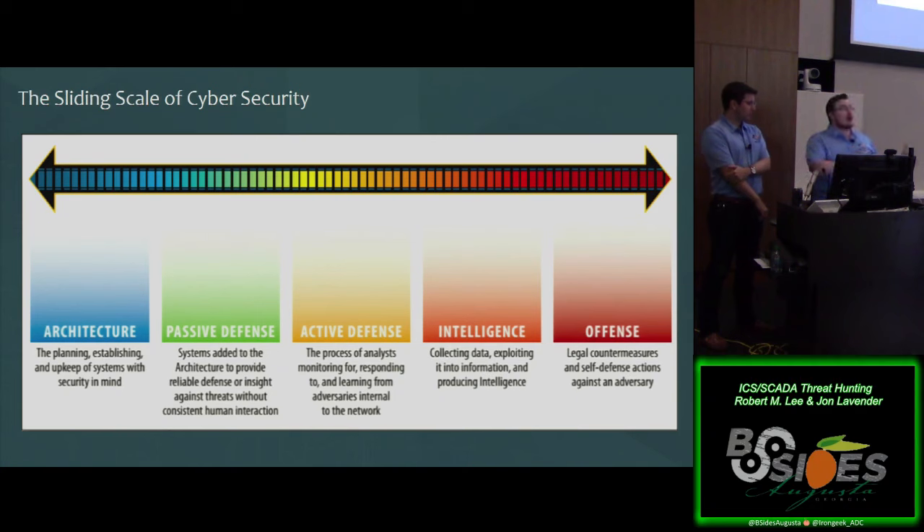They spent a lot of time and money going after adversaries, and then you looked at their security organization and they had 11 people — 11 people on the security staff for a global organization, and 6 of the 11 were management positions. That is Rob Lee's rule of thumb: if you have more than a 1-to-1 ratio of managers to analysts, your breach will be embarrassing. If they had applied those resources to hiring and training staff to move along appropriately, it would have been much better for them.